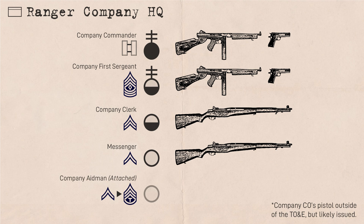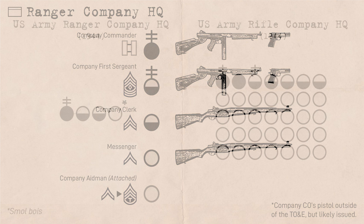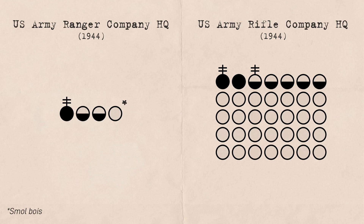One company aid man would also be attached to each company from the battalion level. They would usually rank anywhere from private first class to technician third grade, which was equivalent in pay to a staff sergeant but without the command responsibility. There was no executive officer, as in US Army doctrine the XO typically commanded the rear echelon of the company, but in the Ranger company there was no rear echelon to be had.